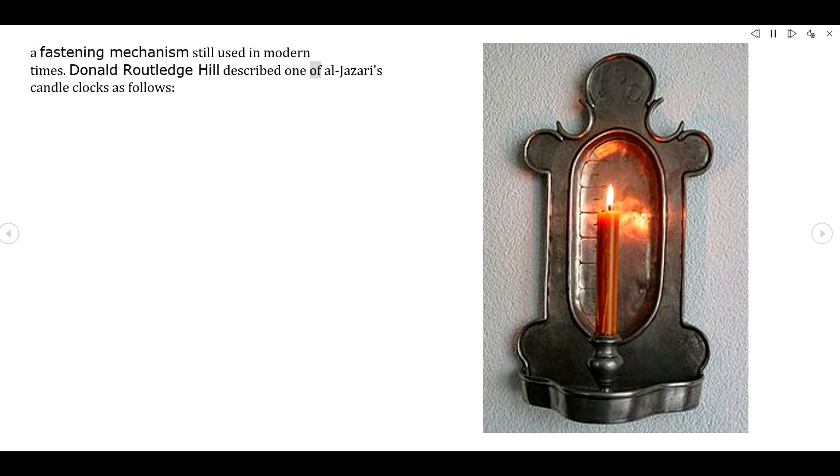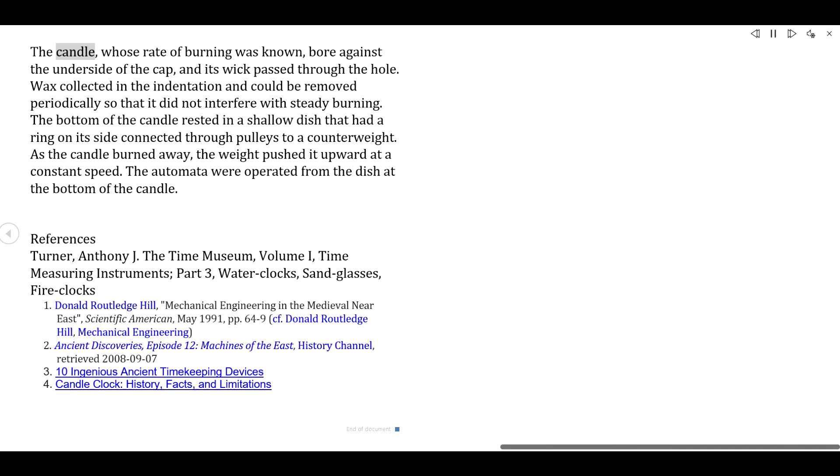Donald Routledge Hill described one of Al-Jazari's candle clocks as follows: The candle, whose rate of burning was known, bore against the underside of the cap, and its wick passed through the hole. Wax collected in the indentation and could be removed periodically so that it did not interfere with steady burning. The bottom of the candle rested in a shallow dish that had a ring on its side, connected through pulleys to a counterweight. As the candle burned away, the weight pushed it upward at a constant speed. The automata were operated from the dish at the bottom of the candle.